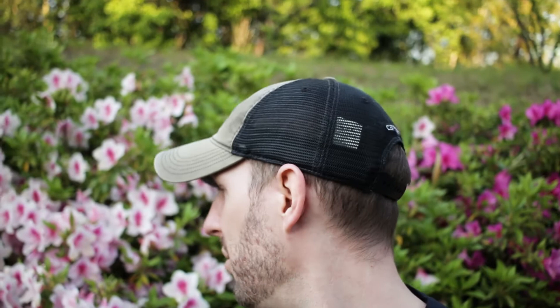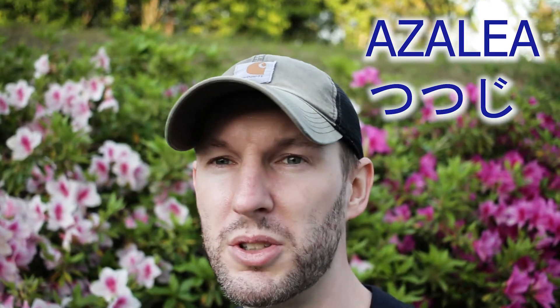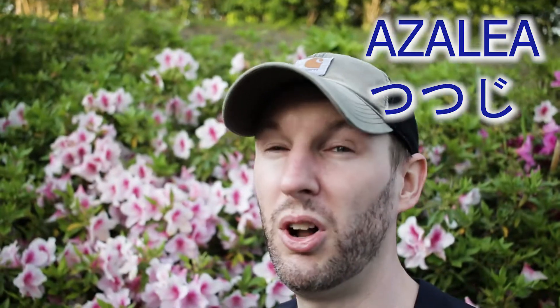Behind me is some light pink and some almost purple azaleas, or Tsutsuji. They can be found all over Japan and they are very beautiful, especially towards the end of April and the start of May. We're almost at the shrine, so let's get going.